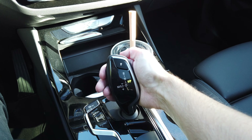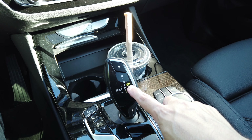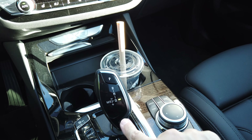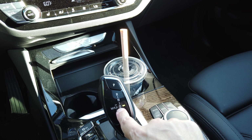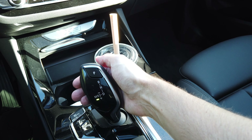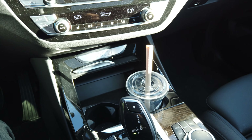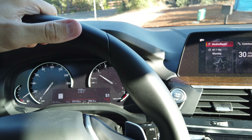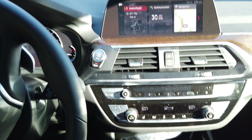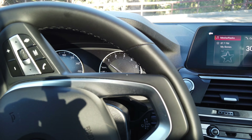So the shift knob — some people get confused by this — you just pull this button and then pull it into drive. If I want sport manual shifting I can do that too. Right now it's set to Sport Plus but I don't need manual shifting, so I'll keep it in Sport Plus and we'll take it for a spin.